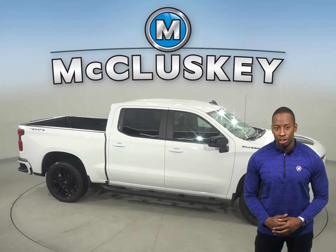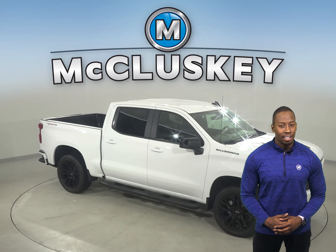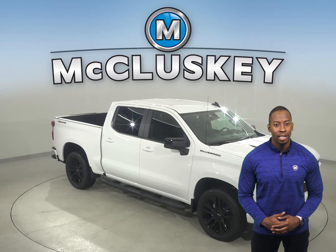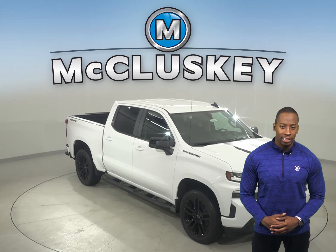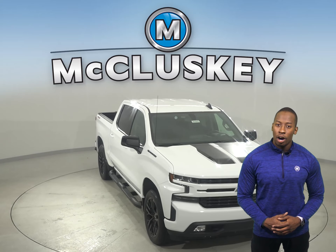Chevrolet has always boasted about the payload, hauling, and towing capacity of the Silverado. And compared to the Dodge Ram 1500, the Chevrolet Silverado wins again with up to 2,200 pounds of hauling capacity.